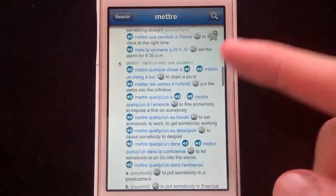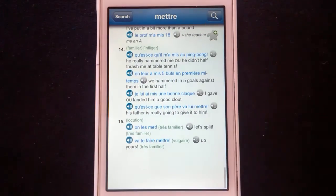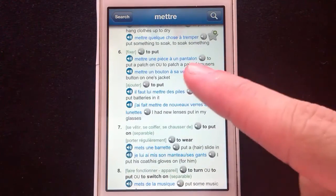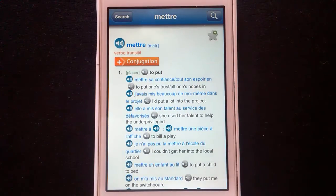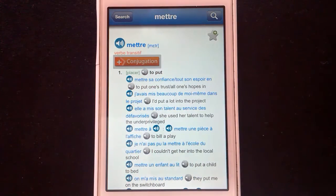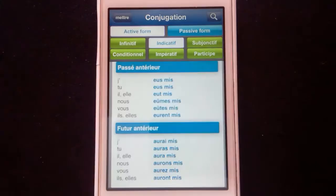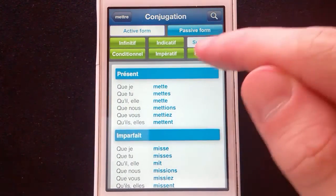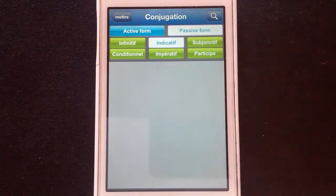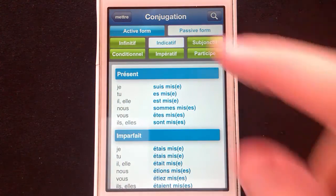As you can see, the entries for mettre — it is a particularly versatile word, but this is a common sight in this dictionary. Sometimes you do have to do a little bit of searching, but you've got every single use of this word you could possibly ever need. And then, just to top it all off, we have the conjugation button. Every single conjugation of every single verb: indicatives, subjunctives, participles, conditional, infinitives — and all the passive forms of all of those. I've had this application for years and it still never ceases to amaze me.